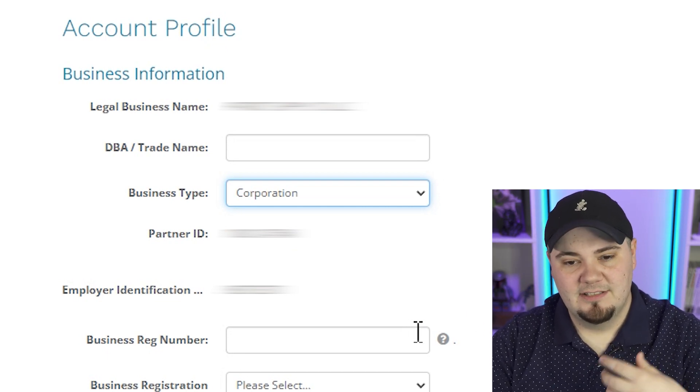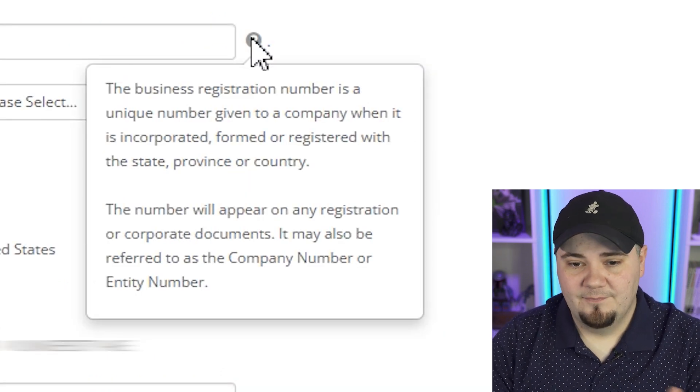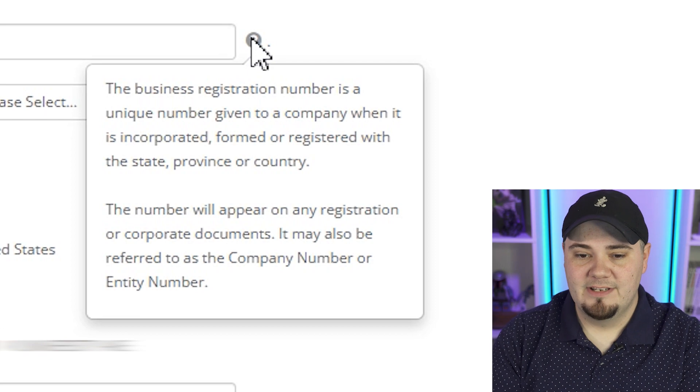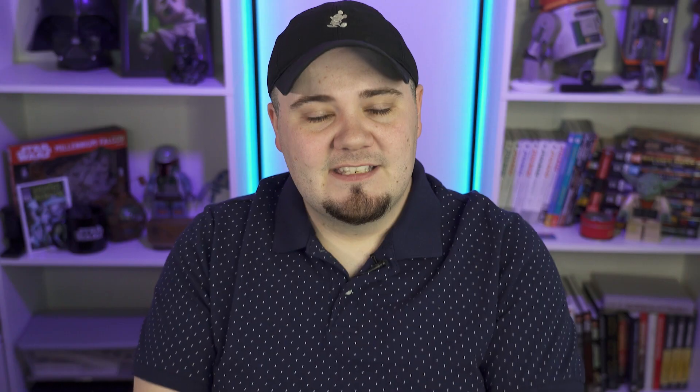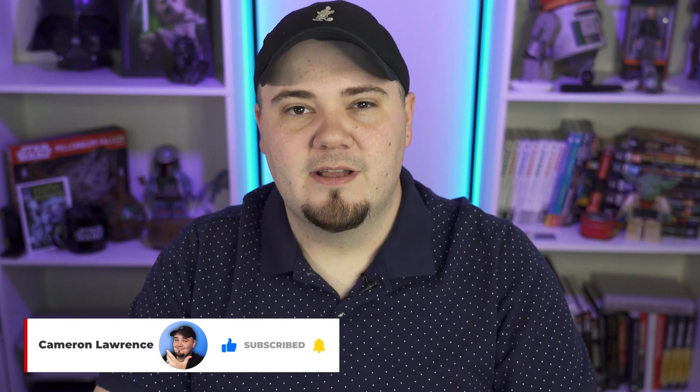Business registration number did not auto-fill. If you hover over the question mark, it says the business registration number is a unique number given to a company when it is incorporated. This is going to come from your articles of incorporation. Mine is from the state of Kansas — it's the number they gave me as my business registration number. I'm gonna go grab that really quick, fill that in, and then we'll move on.